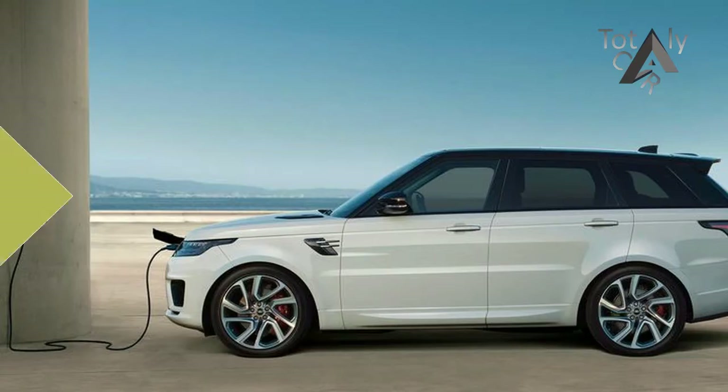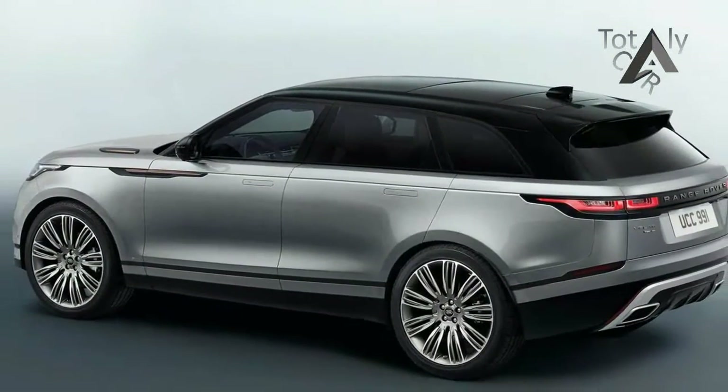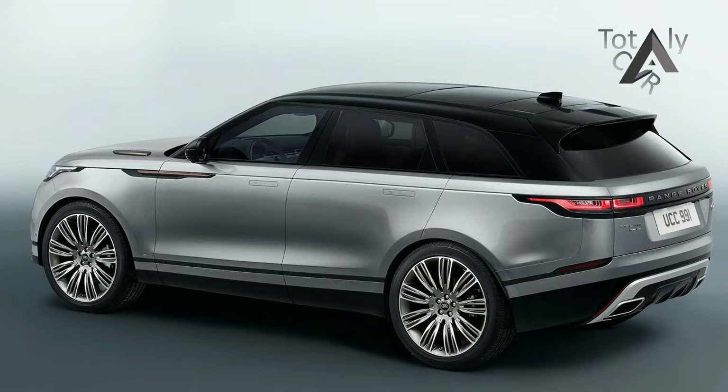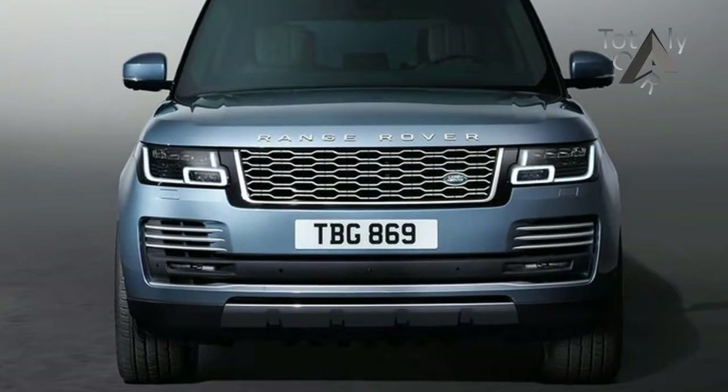When Land Rover introduced the new Velar and updated the current Range Rover Sport, it was only a matter of time before any new innovations appeared on the biggest brother, the Range Rover proper. Well, that time has come.